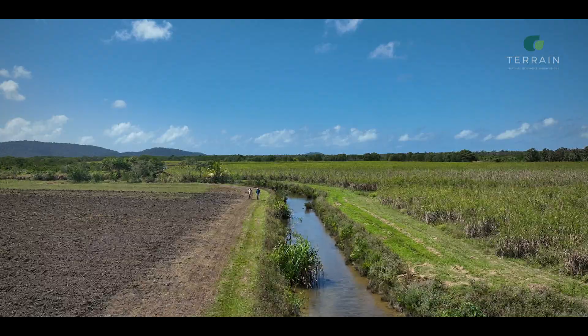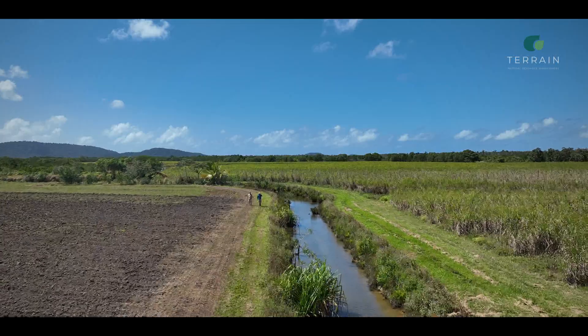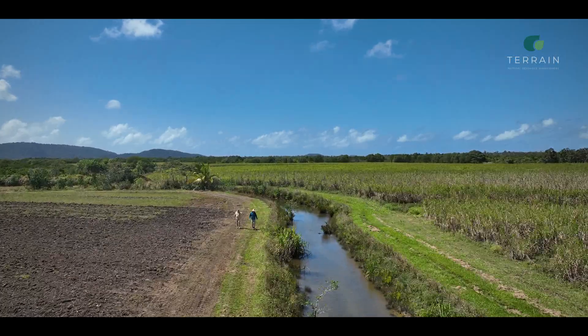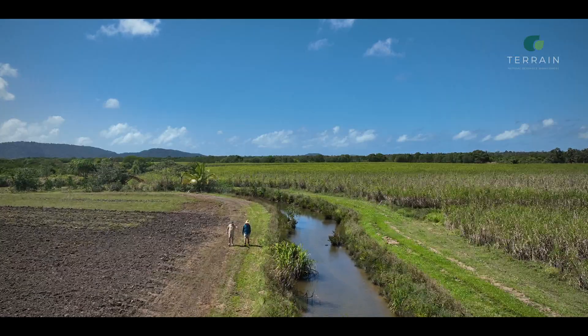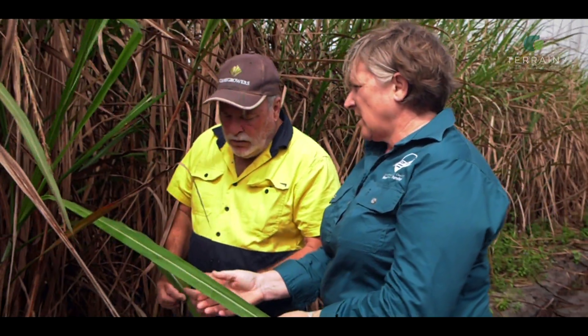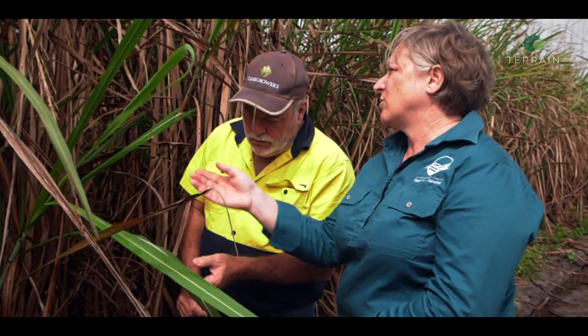I have been reluctant in the past to accept that my nitrogen moves off farm. This scale of project allows you to watch it from the beginning to the end and have faith in the quality of the sampling and the quality of the data, and how that reflects on your own farming operation. Once you can see it, you can manage it. The growers have always said to us, show me it's my nitrogen, and then, is what I'm doing making a difference?